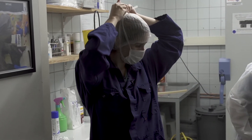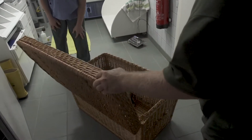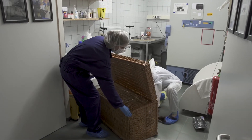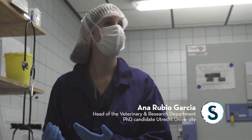This research is being done in Seal Centre Peterburen, where these seals are taken in for rehabilitation. I'm going to do the initial exam of the seal that just arrived. This exam is done for every seal that is admitted in the centre.